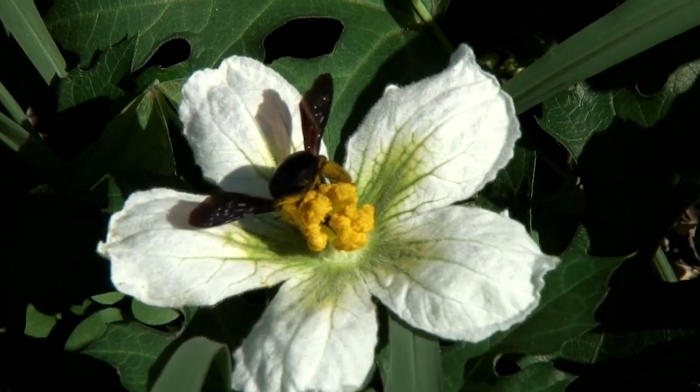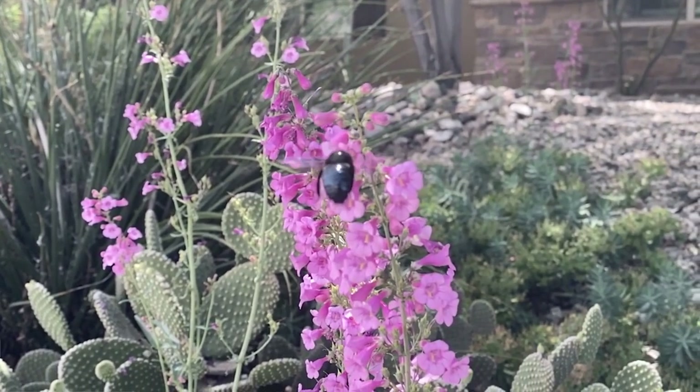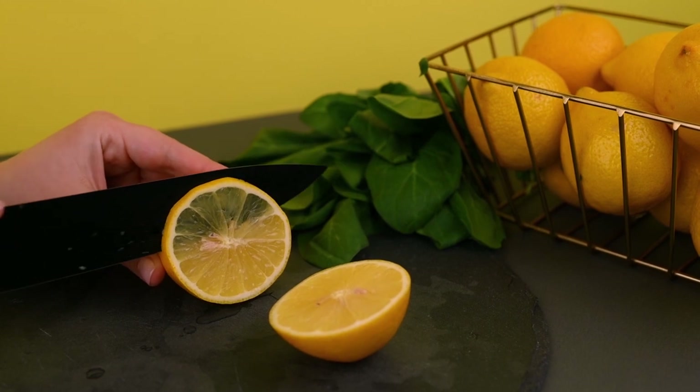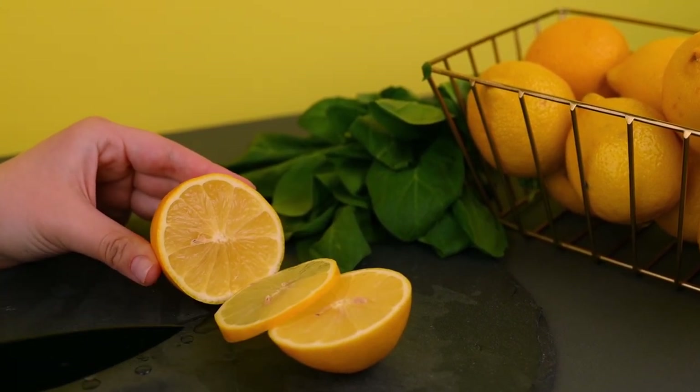However, these bad boys are otherwise excellent pollinators and contribute a great deal to the preservation of plant life. They really are misunderstood sensitive souls, as the males cannot sting and the females rarely do. They are repelled by loud music and the smell of citrus.